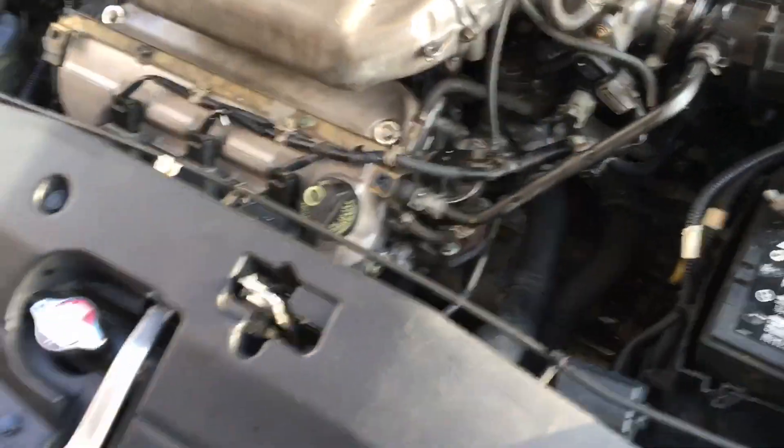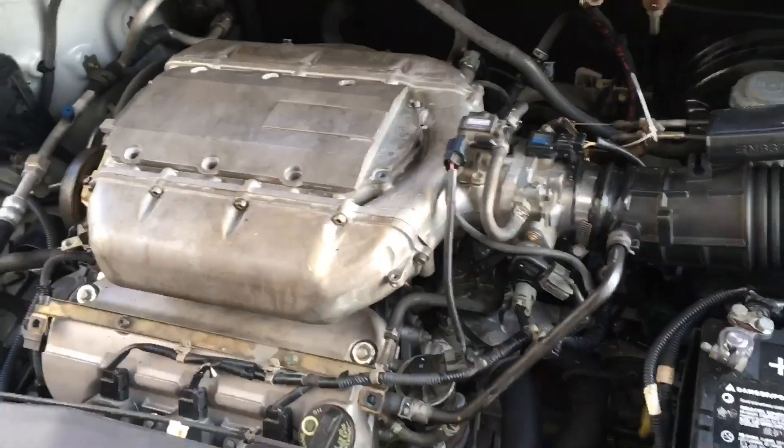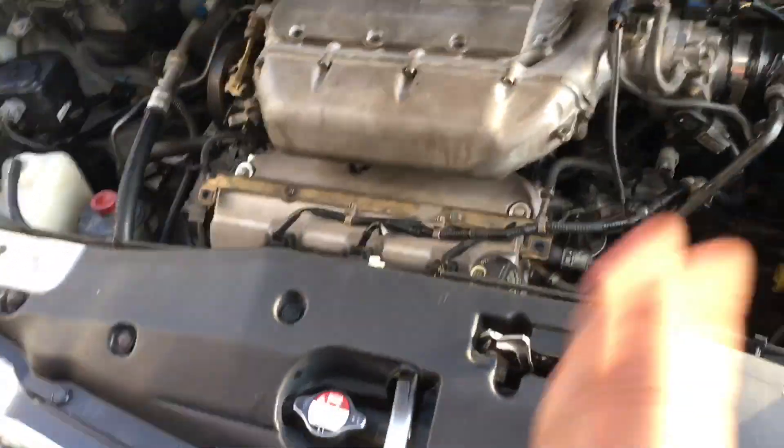One of the tricks I like to do is unplug the EGR valve and take it for a test drive again. If the misfires go away, you can narrow it down to that system — and that's exactly what happened here. Let me show you what the main problem is.